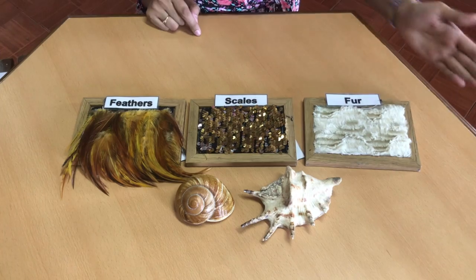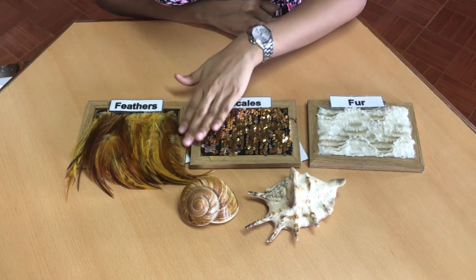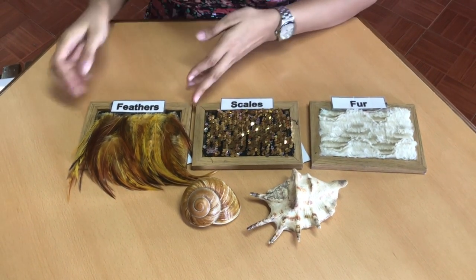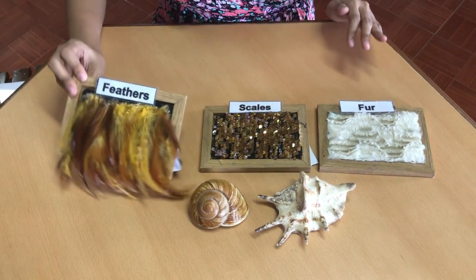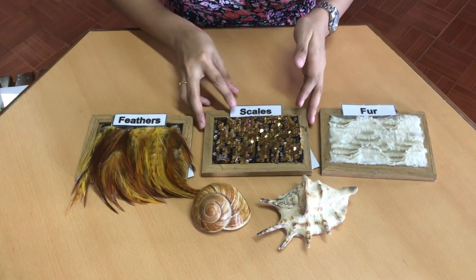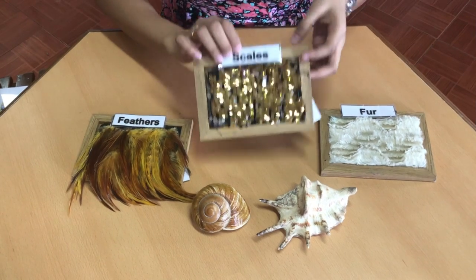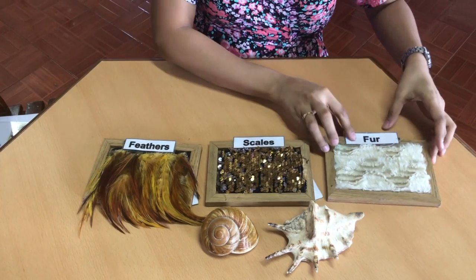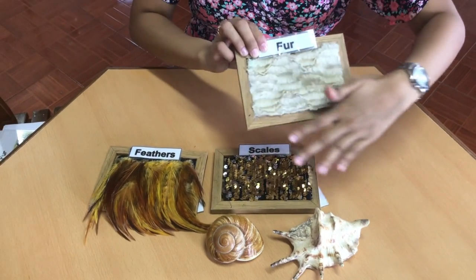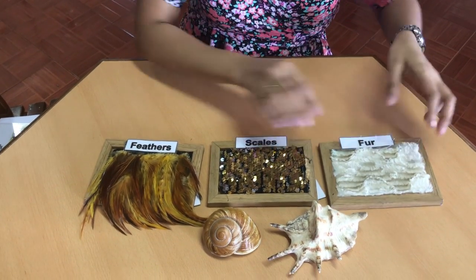So here are some of the animal coverings that you might be familiar with. We have the feathers, scales, fur, and shell.